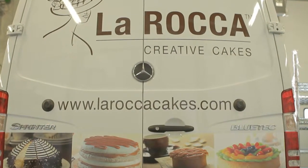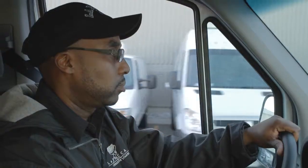The Sprinter allows us to fulfill that promise to our customers. I've been a fleet manager for 24 years. We started with one cargo van and now we have a fleet of 20 Sprinters — they're the best vehicles for our delivery.